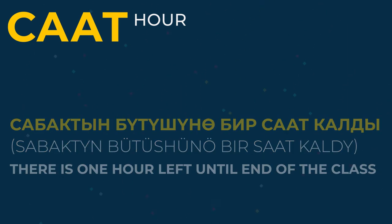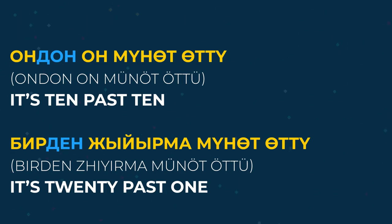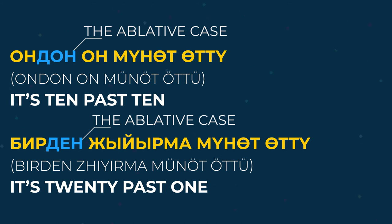Now, let's try to say times that include minutes. Ondon on minut öttü — it's ten past ten. Birden jirma minut öttü — it's twenty past one. As you can see, when we say 'past', we add the ablative case ending to the number, like ondon — from ten, biriden — from one. In one of our previous videos, we talked about the ablative case, so you can review it if you need.